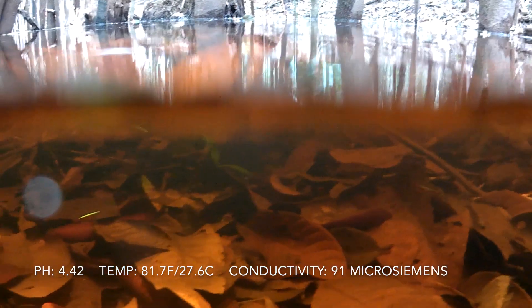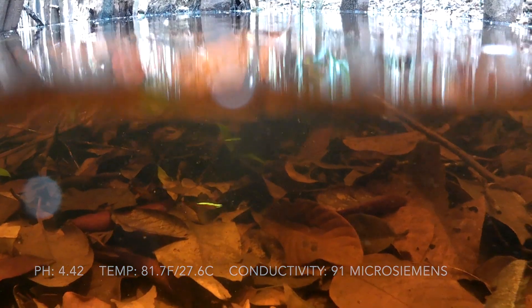The leaves and the organic inputs from the forest are responsible for this, leaching tannins into the water like tea from a tea bag. This creates unique water chemistry as well, acidifying the water, and these fish thrive in this habitat.